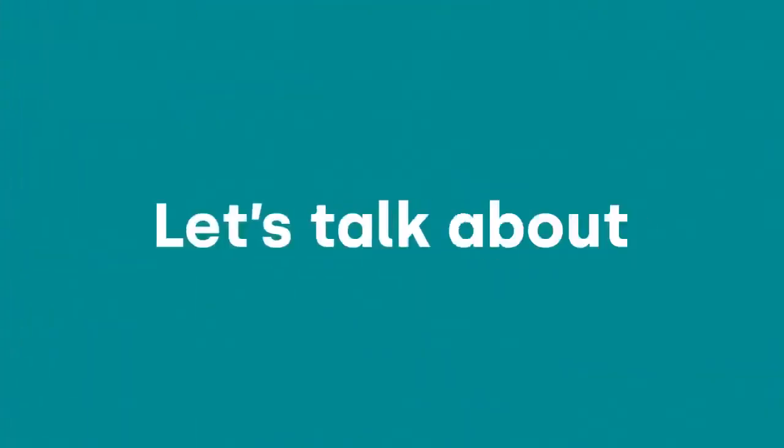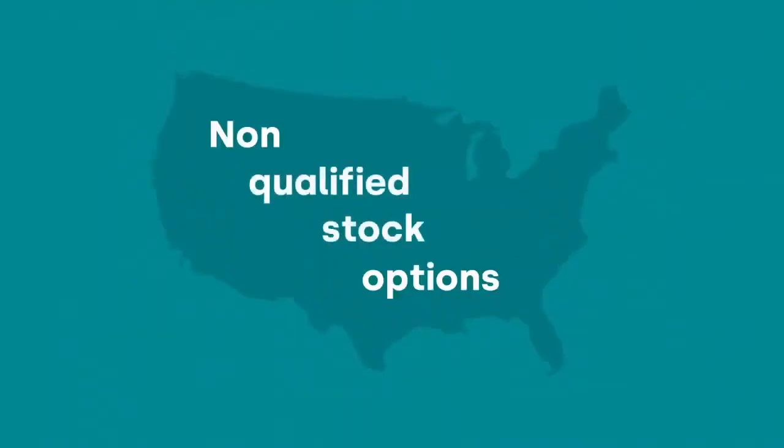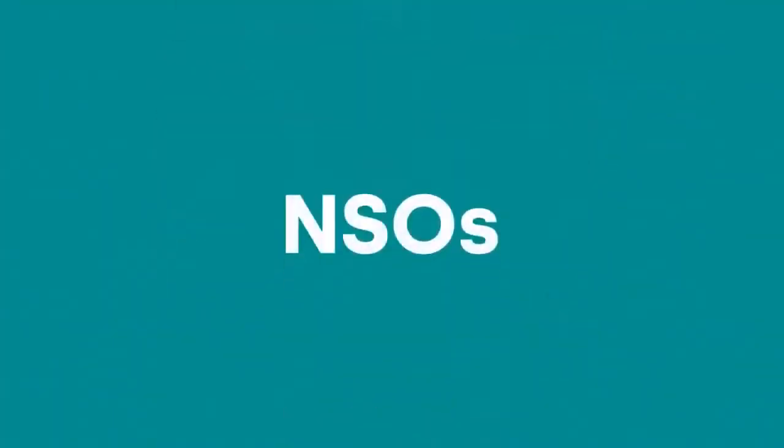Let's talk about equity. The big question we always get asked: can the business provide employees with equity? The short answer is yes, but it really depends on the country. For example, in the US, companies can issue what's called non-qualified stock options, also known as NSOs. Since the company doesn't actually have a direct relationship with the employee, the NSO is actually the only viable option.